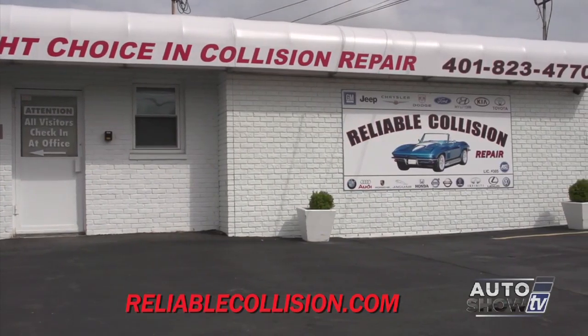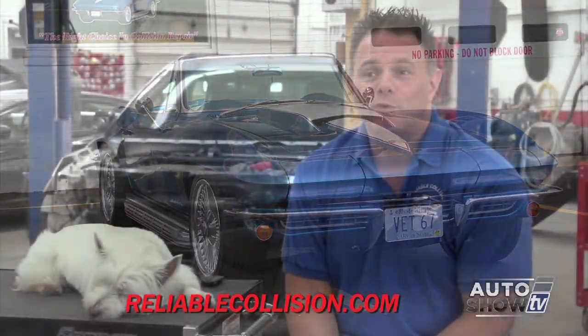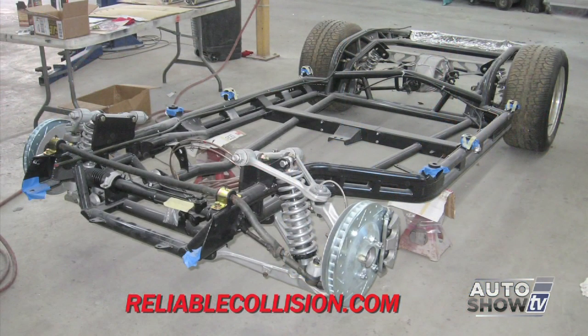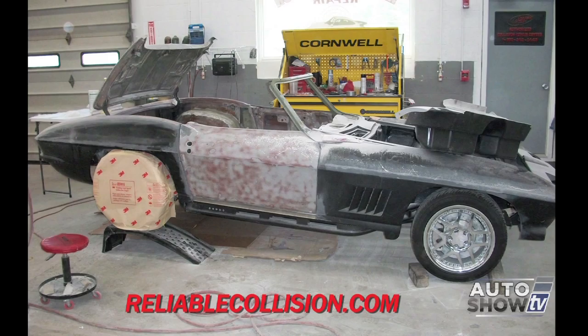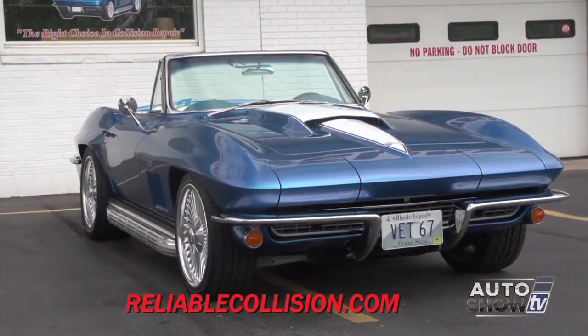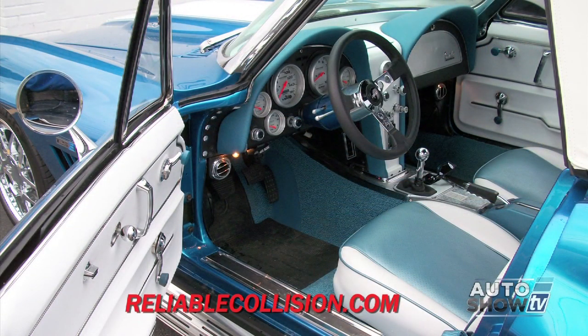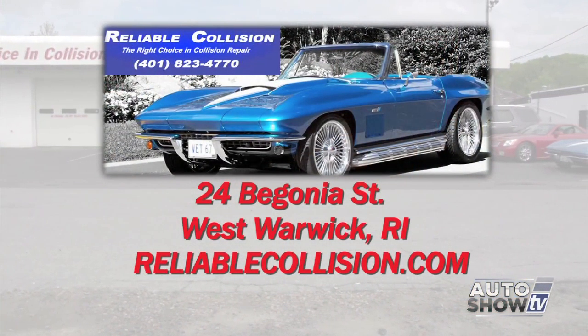On the website and the sign out front, you'll see the Corvette. The 1967 Corvette that became the company logo came from seeing what other car companies call Restomods — a car that looks old but has all the technology and conveniences of a late-model car. We built that car here in the shop from the ground up — everything from the frame to the convertible top is completely redone and custom. It has the performance of a new car with the body style of an old car. Reliable Collision Repair is an Auto Intelligence recommended body shop, located at 24 Begonia Street in West Warwick.